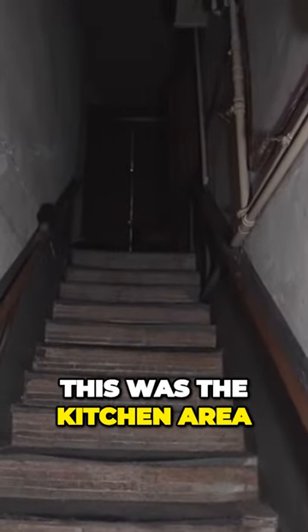And we were here earlier in the video — if you can still remember, this was the kitchen area.